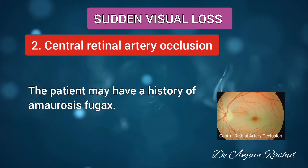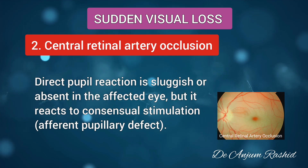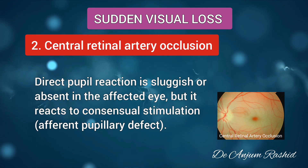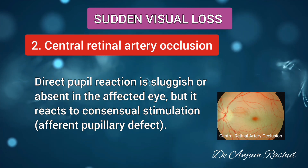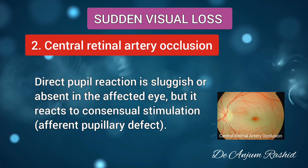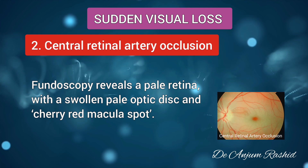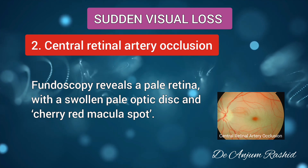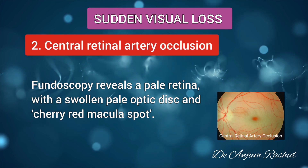The patient may have a history of amaurosis fugax. Direct pupil reaction is sluggish or absent in the affected eye, but it reacts to consensual stimulation — that is, an afferent pupillary defect is present. Fundoscopy reveals a pale retina with a swollen pale optic disc and a cherry red macular spot.